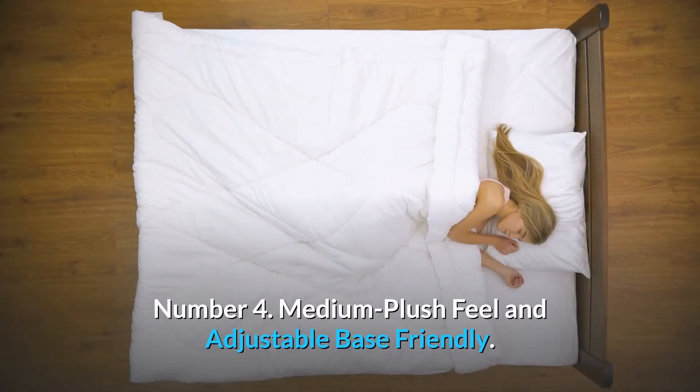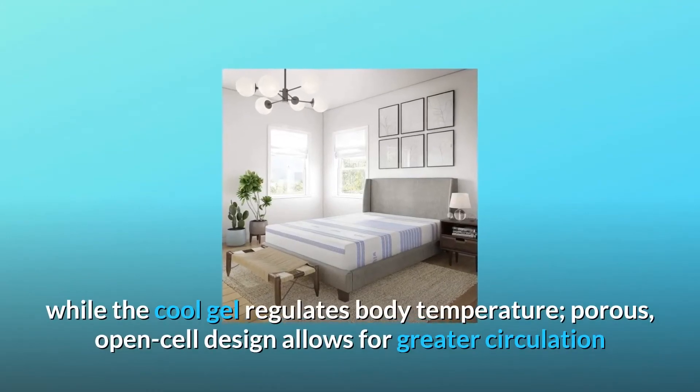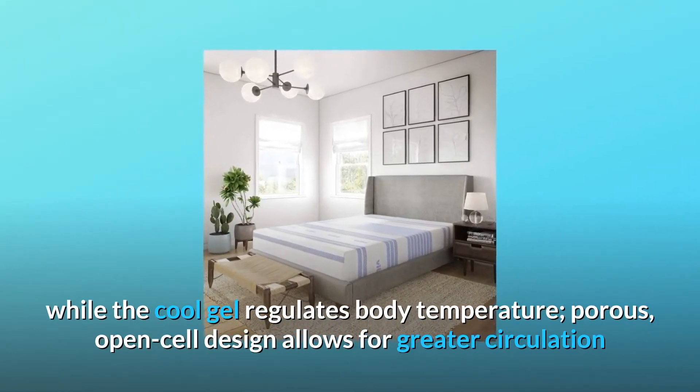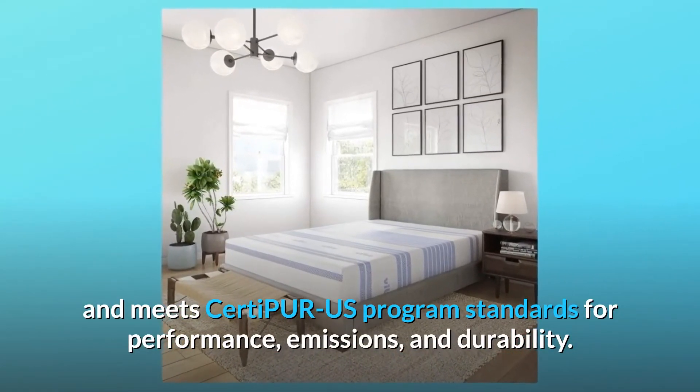Number 4: Medium plush feel and adjustable base-friendly. Number 5: High-quality memory foam conforms to your body while the cool gel regulates body temperature. Porous open-cell design allows for greater circulation and meets CertiPUR-US program standards for performance, emissions, and durability.